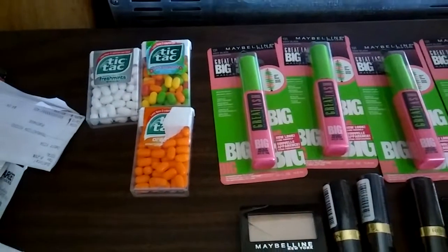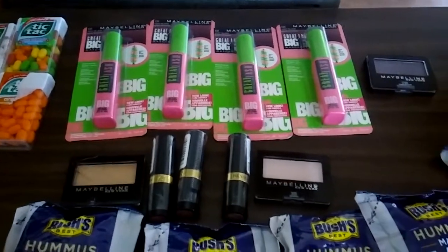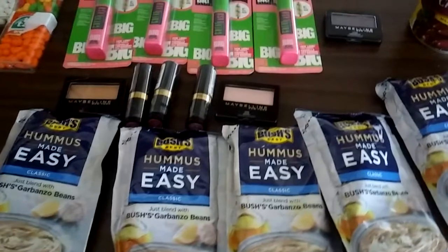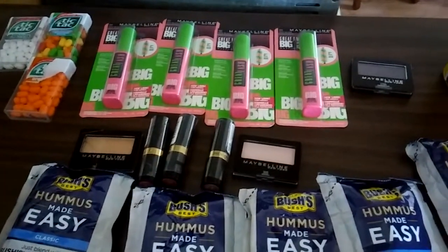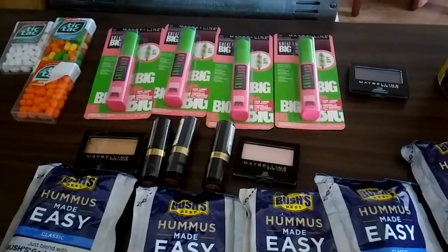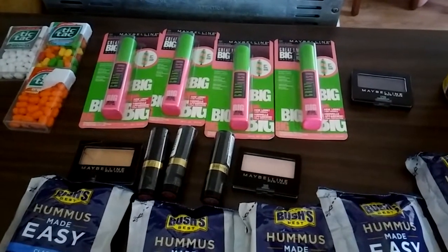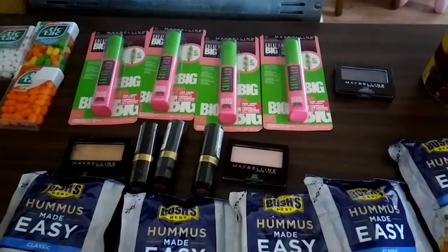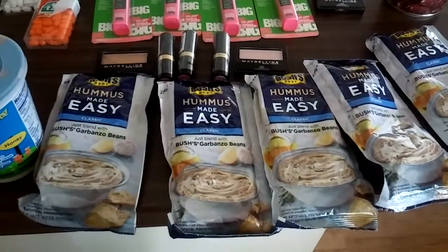Hey guys, so I was not going to make a video, but I decided last minute that I would, just in case you have some of these coupons and you're heading out to Target today. Today is the last day for the beauty deal I'm going to tell you about — it's personal care items. So if you haven't done it yet, you can go out today and get it done. Today is Saturday, March 18th, so it is the last day for the beauty deal. Some of these coupons are no longer available, but I just wanted to show what a great deal I was able to get at Target.